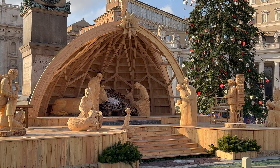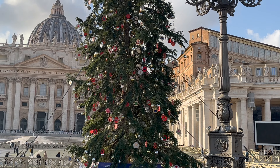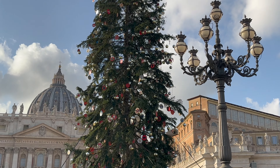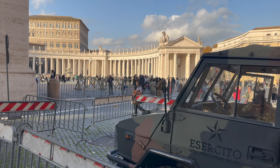Speaking of the holidays, the Vatican has a huge wooden manger out with life-size figures, plus a tree and more for Christmas. And no matter the time of year, you'll notice security is tight outside.